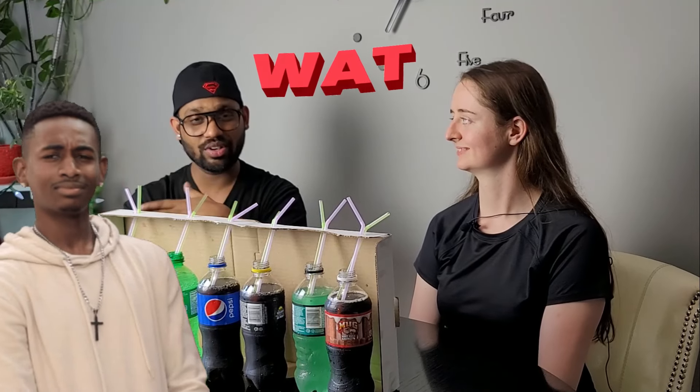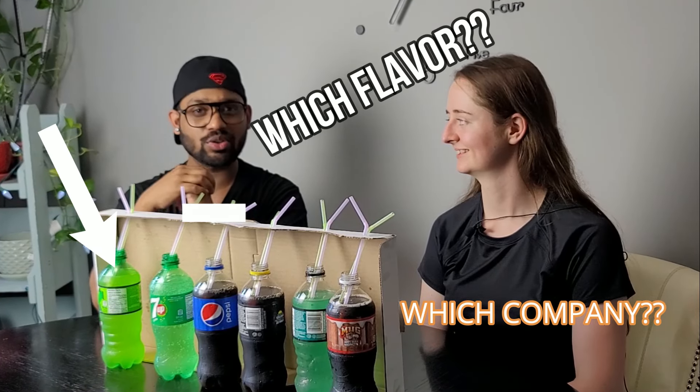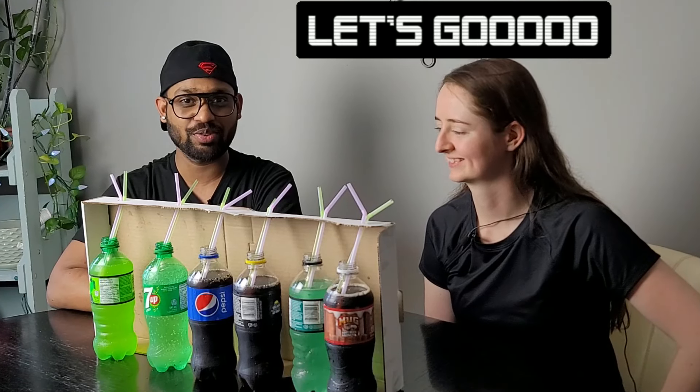Hello guys, hope you're doing good. This video is going to be totally different — this is the drink taste test. Are you excited, Nancy? Yep! Our production team did the setup, so we don't know which sodas are on the other side, which flavor or which company. Whoever guesses the soda right is going to get five dollars for each correct guess. Let's see who wins this battle and get started!